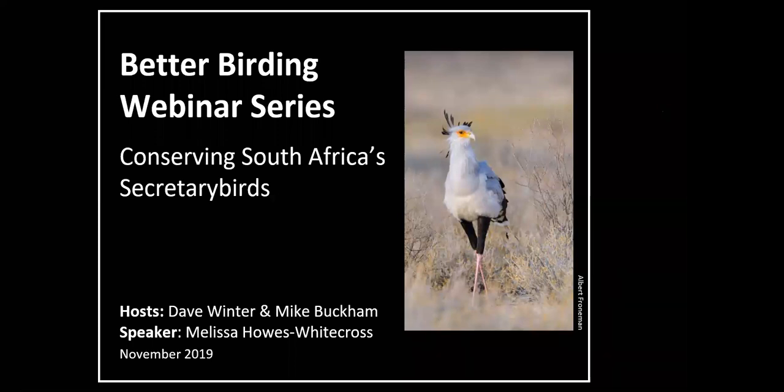We'll also try and manage that on our end, Melissa, and we'll also put ourselves on mute. Thanks so much, guys, and thank you so much for this opportunity. It really is wonderful to have this kind of platform where I can tell the world about secretary birds, and people can join me from all over the place. So really kudos to the two of you for launching these Better Birding webinars, and I hope to see more of the BirdLife team joining in future.